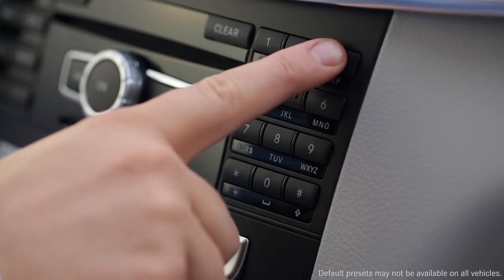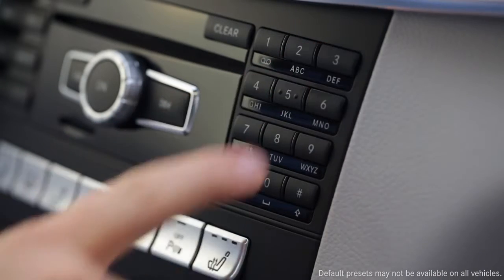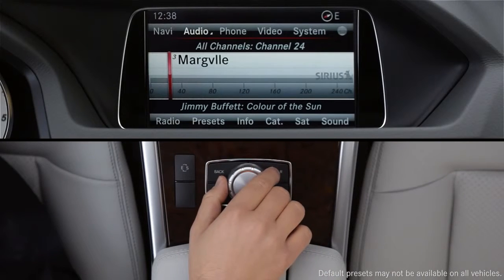Press and hold it until you hear the confirming beep. In most models, your ten presets are different for each radio waveband — AM, FM, and Sirius XM — whichever one you're listening to.